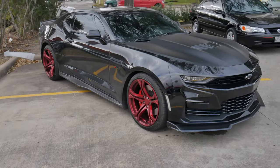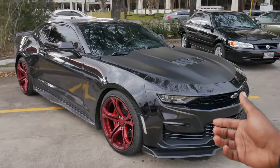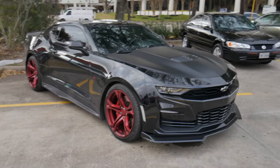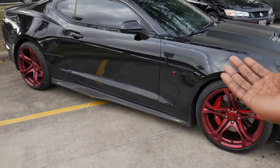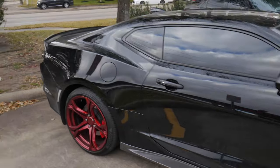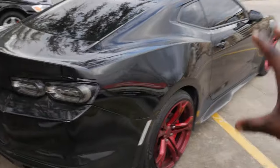Yo, what is good JI Squad and welcome back to yet again another episode of JI Productions. I cannot believe that it's been a full month already since we took delivery of Vader, the 2021 Camaro SS 1LE. As you can see by the title and thumbnail of today's video, we are doing the one month ownership review of my 2021 Camaro SS 1LE.